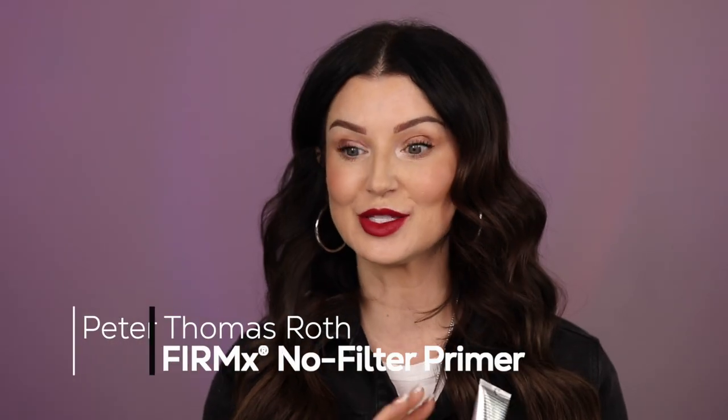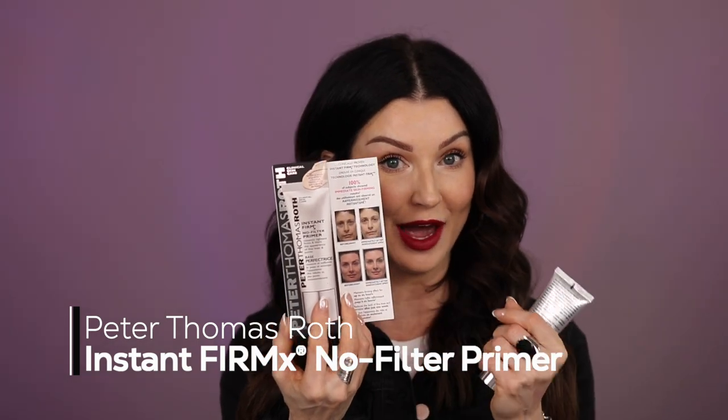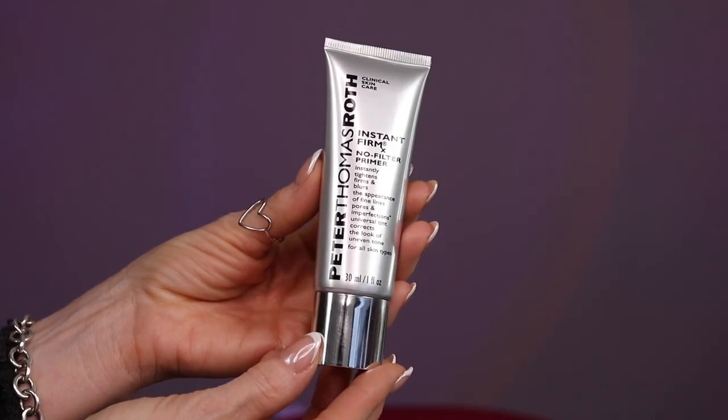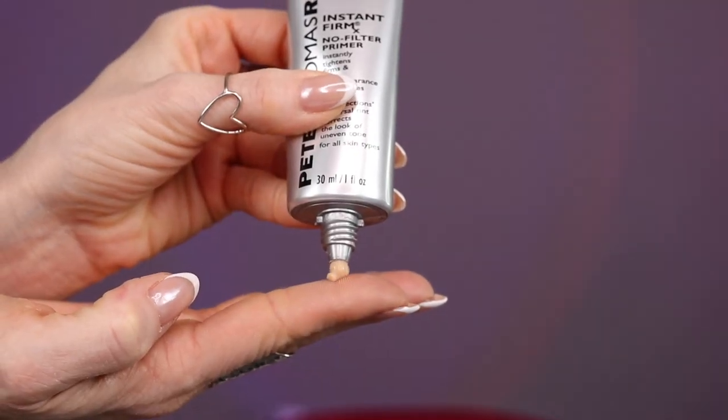This product has so many claims. When you get the little box, it has before and after photos that are drastic. So it is clinically proven. It has instant firm technology. 100% of subjects showed immediate skin firming results.